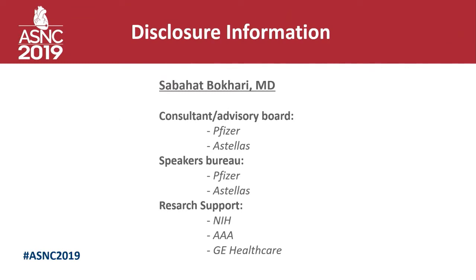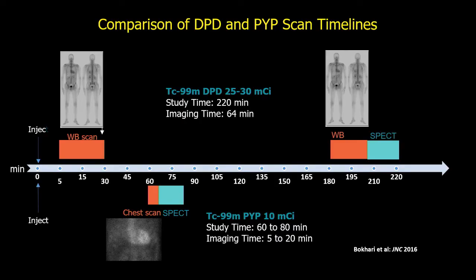I'll come to the disclosures here are my disclosures. So we'll start with a little history of PYP imaging. In the late 70s and early 80s there were some case reports about PYP being positive for amyloid, and then in the early 80s one case series came out and said it was a useless test for amyloid.